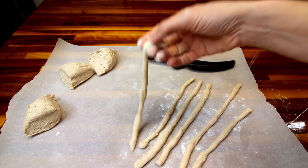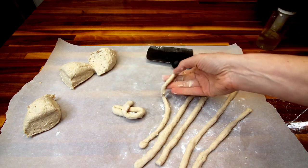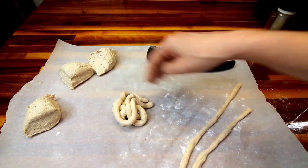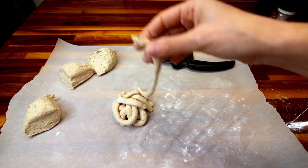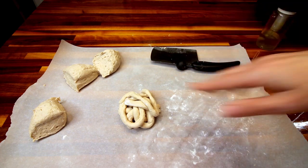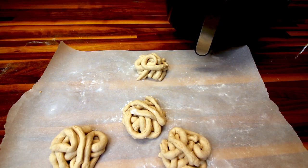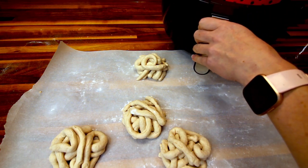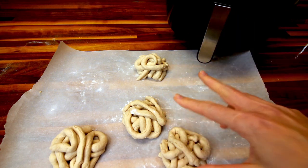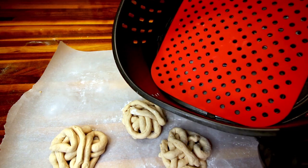Now that I've got those all rolled out, you're supposed to just loosely pile them on top of each other like that. I'm going to go ahead and do that same thing with the last three. I've got these all done and I've got my air fryer preheated to 375. Now I'm going to take two of them and put them in my basket, and I'm just using a silicone liner in my basket.